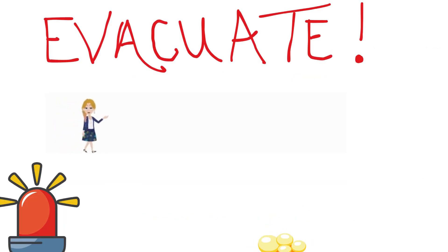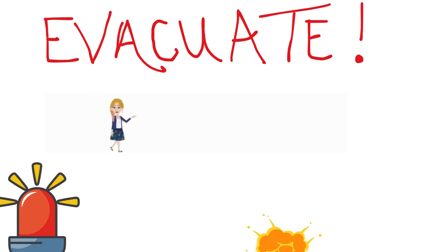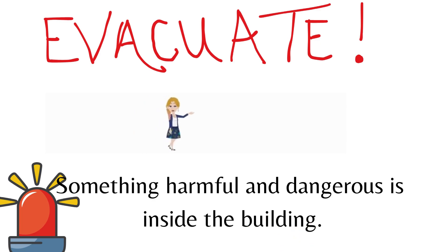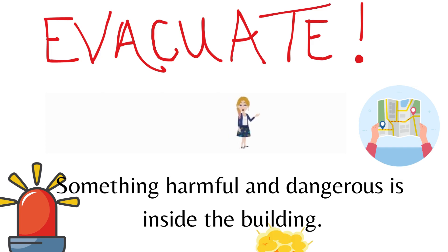Those were the steps for a fire drill. Sometimes we could have an emergency evacuation drill because there's a possibility that something harmful or dangerous is inside the building, so we need to change locations to keep everyone safe.